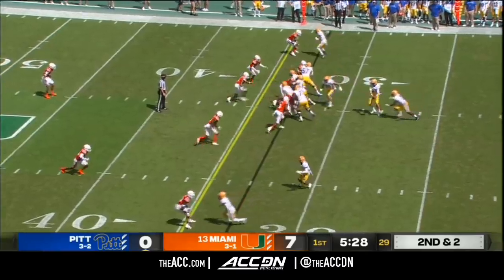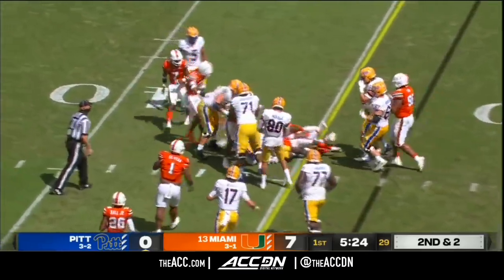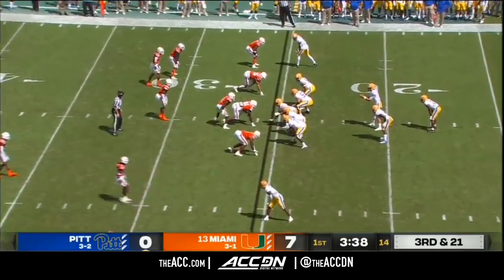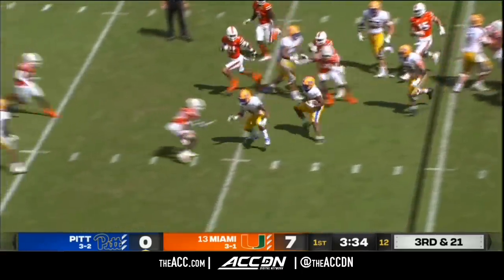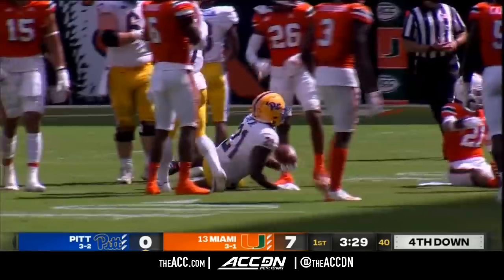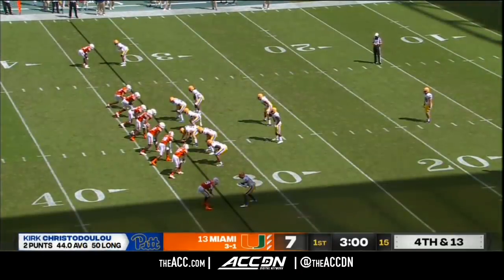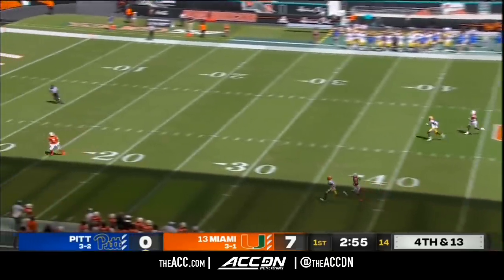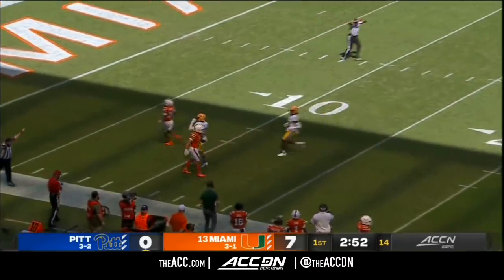Quarterback Davis Bevel now taking over for Joey Yellen on this third possession. Davis working for that first down marker — he'll get it. Third and 21 for Davis Bevel. Gives it to his tailback, A.J. Davis picks up what he can, but nowhere near the first down. You need to take some shots on third down. Chris DiDoulou to punt away again. Restrepo back to receive the kick — another fine punt. Restrepo with a fair catch at his own 11.